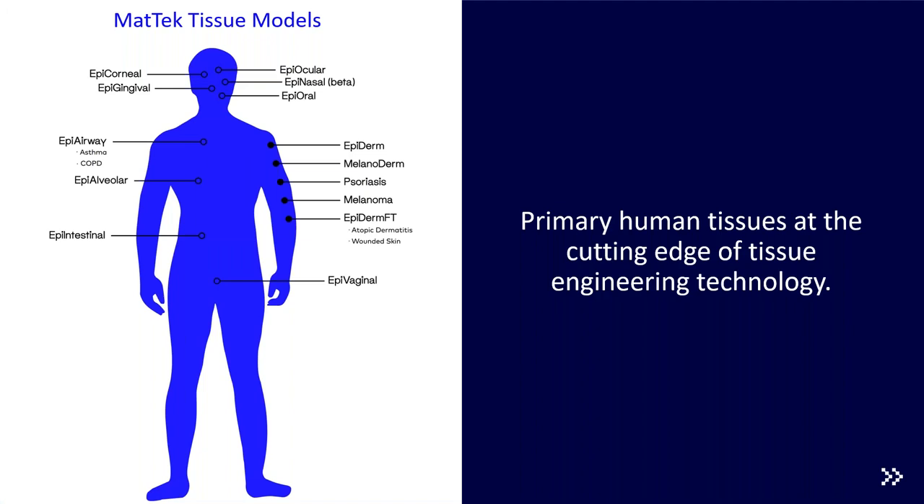MatTech currently offers 15 human tissue models with more in development to assist researchers in replacing animal models with human-relevant 3D tissues. We offer models recapitulating the oral cavity, ocular surfaces, pulmonary organs, skin including both healthy and diseased, as well as intestinal and vaginal organs. A MatTech figure nicely represents the various anatomical areas these organs come from.